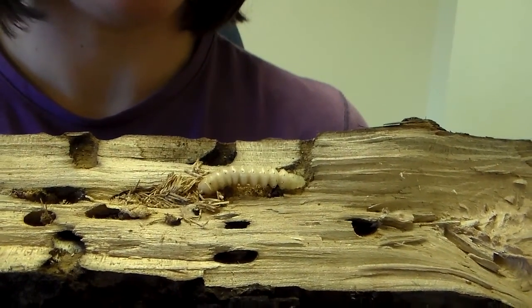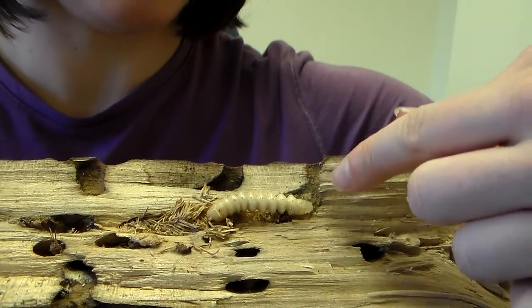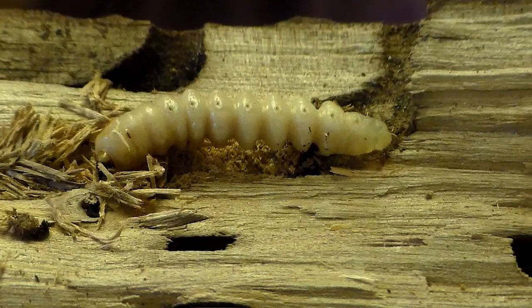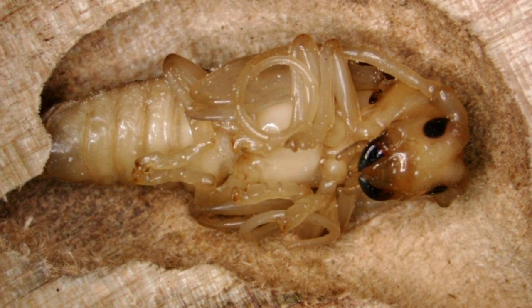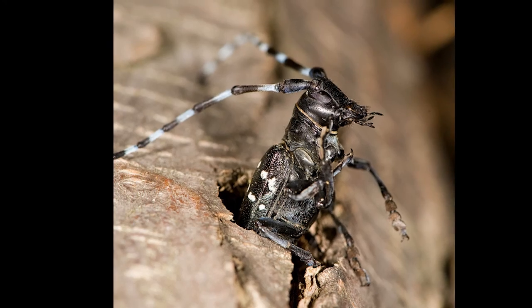After the egg hatches, the larvae will begin to chew its way into the tree. This is a late instar larvae and you can see the deep galleries it has chewed into the wood. These deep galleries structurally damage the tree and also cut off the supply of nutrients. After the larvae completes its development, which takes from eight months to about two years, it is ready to begin its transformation into an adult. After the beetle pupates and emerges as an adult, it will chew its way out of the tree, creating a perfectly round hole.